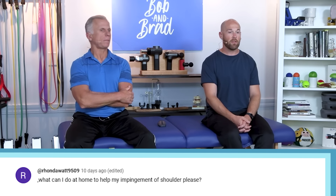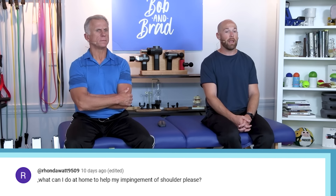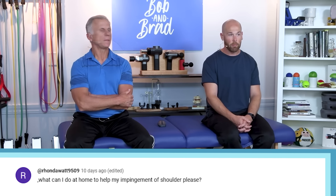Should we go to our first viewer? Yes, let's go to our first question. This comes from Rhonda Watts: 'What can I do at home to help my impingement of shoulder, please?'